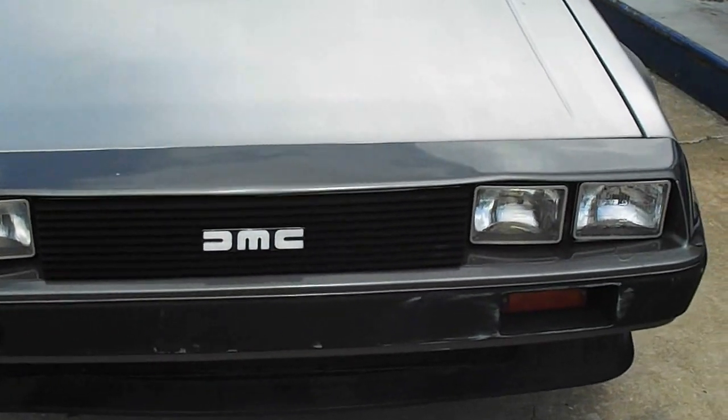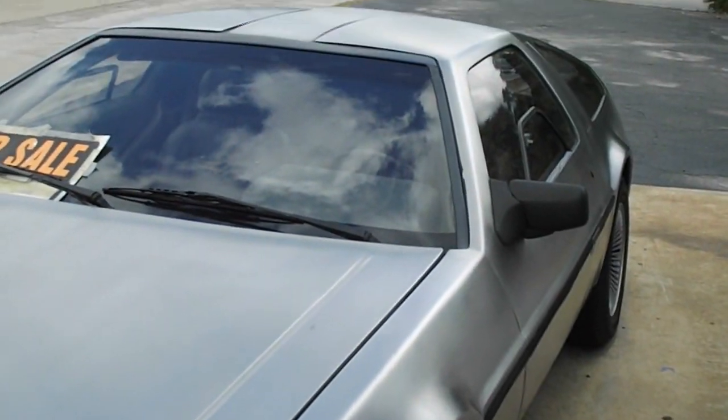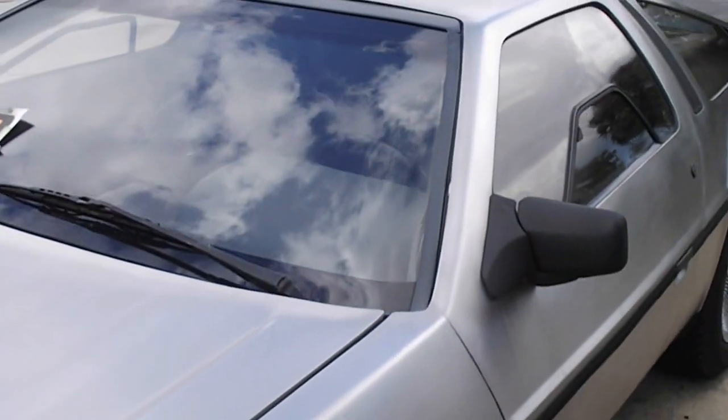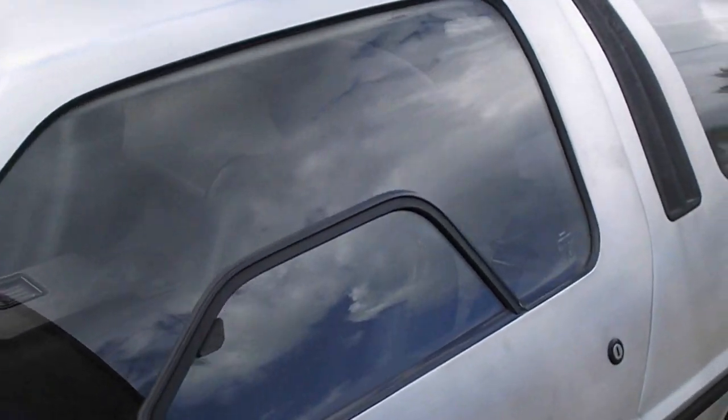Alright, we've got VIN 6880 here. She has just been sold, as I've been told. And she's in rough shape, but she's had a lot of work done to her, so she should be ready to go.